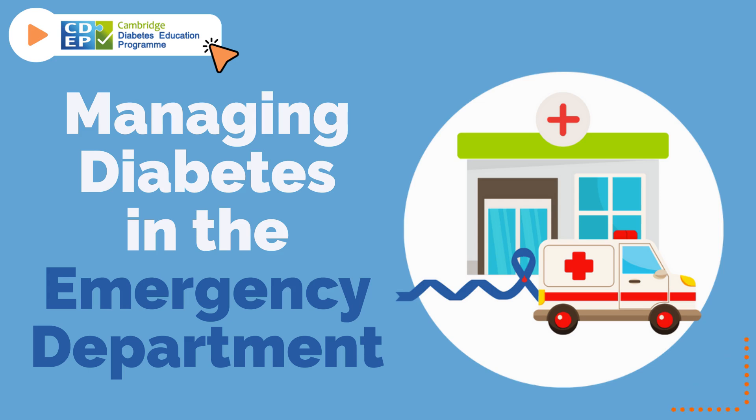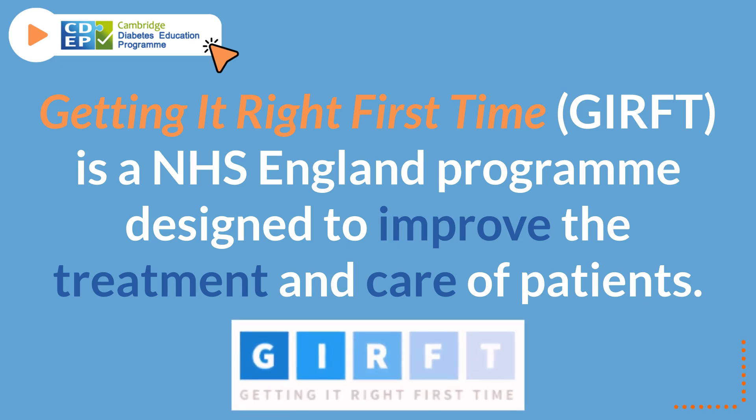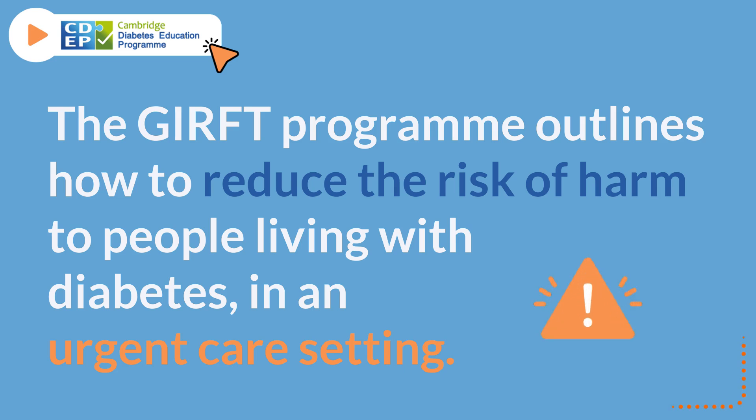Managing Diabetes in the Emergency Department. Getting It Right First Time is an NHS England program designed to improve the treatment and care of patients. The GIRFT program outlines how to reduce the risk of harm to people living with diabetes in an urgent care setting.